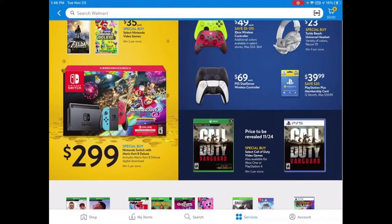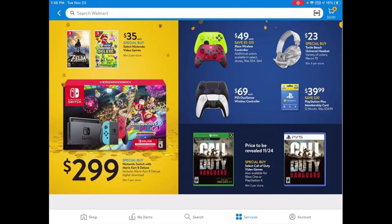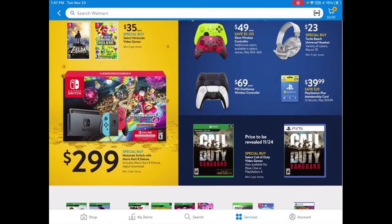Another great thing I just saw is this PlayStation Plus membership. You're saving $20 — it's $40 total for a whole year, which is pretty good if you want to get that.